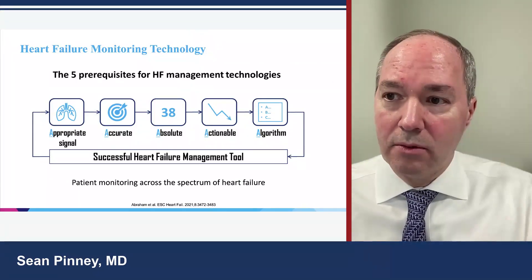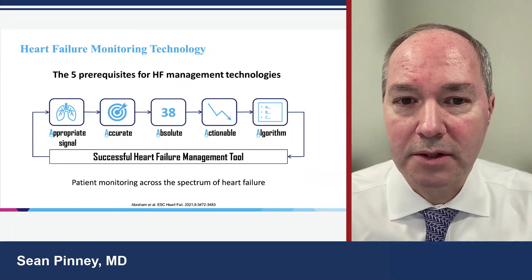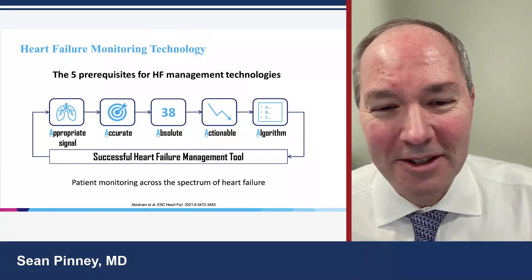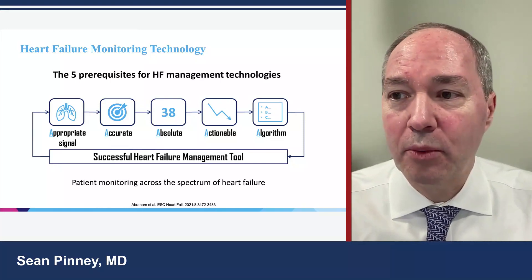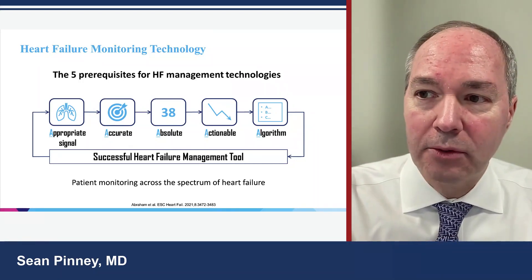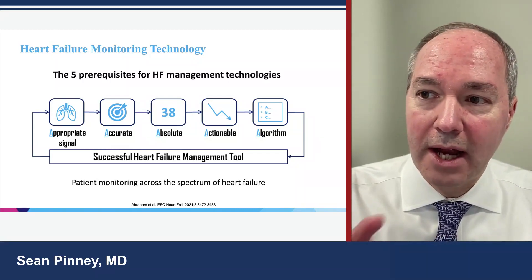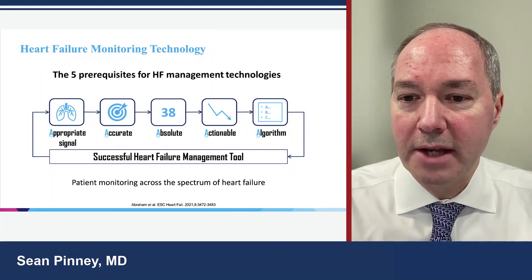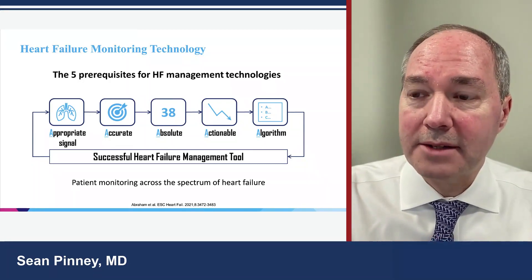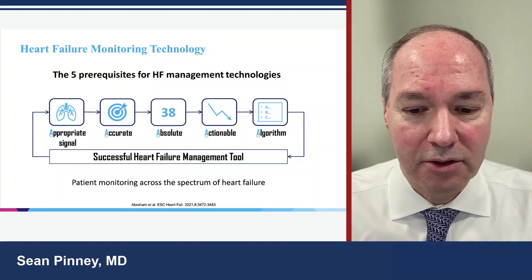Bill Abraham wrote a piece pointing us in the right direction when evaluating technologies for monitoring heart failure patients. He said there are five prerequisites — the five A's. It has to be an appropriate signal; looking for water in the lung makes sense for pulmonary congestion. It has to be accurate — actually measuring what it claims to measure. It has to be absolute and objective — it must be quantified. It has to be actionable, so that acting on the signal changes the trajectory. And it should be able to be quickly incorporated into an algorithm for caring for heart failure patients.